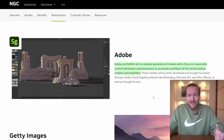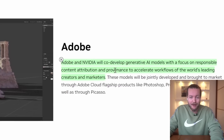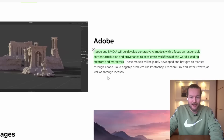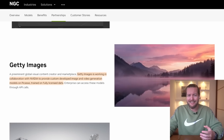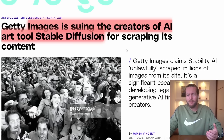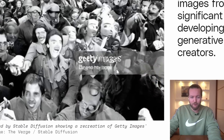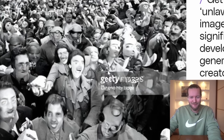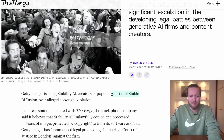NVIDIA has some amazing partners right off the bat. You can see Adobe partnering with NVIDIA to co-develop generative AI models with a focus on responsible content attribution and provenance, to accelerate workflows of the world's leading creators and marketers. Getty Images is also one of the big partners. Getty Images actually sued creators of AI art tool Stable Diffusion, and Midjourney is in trouble too because they trained on Getty Images — you can even see the Getty watermark appearing on Stable Diffusion outputs.